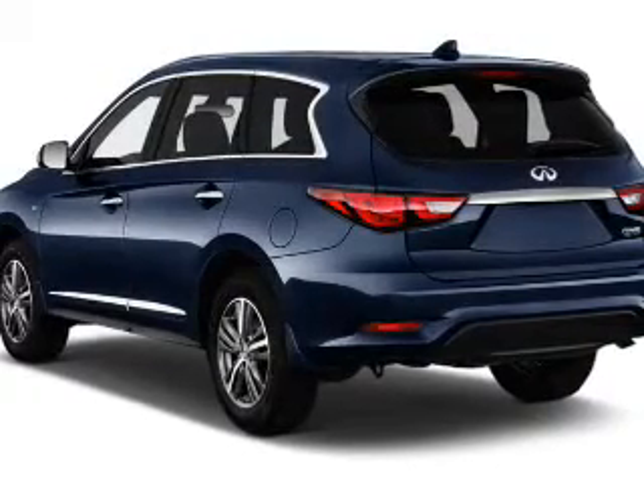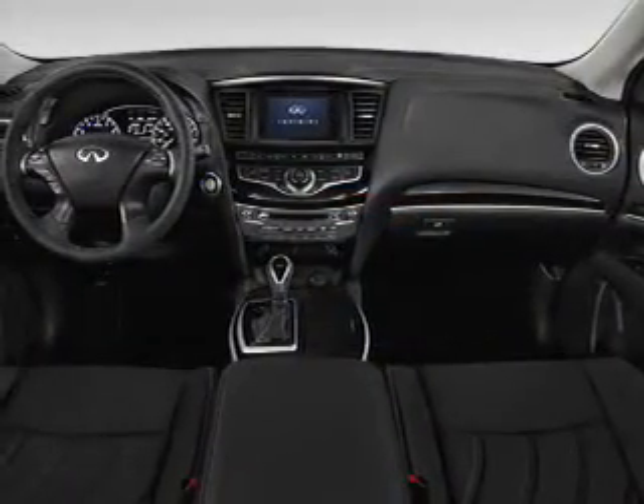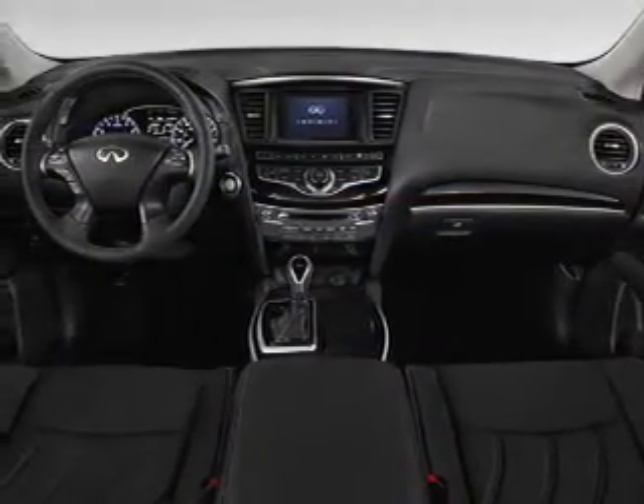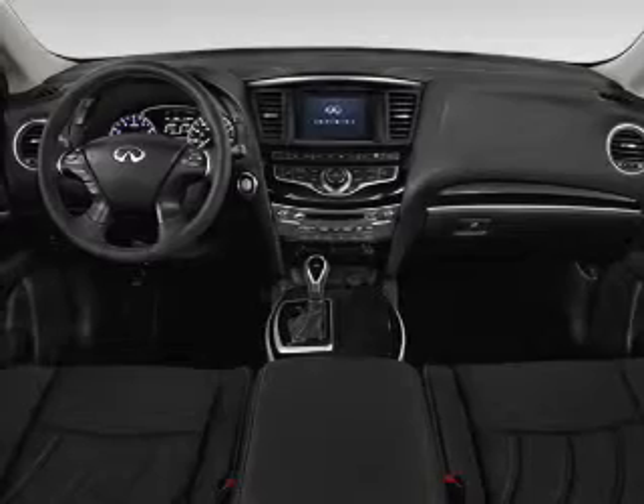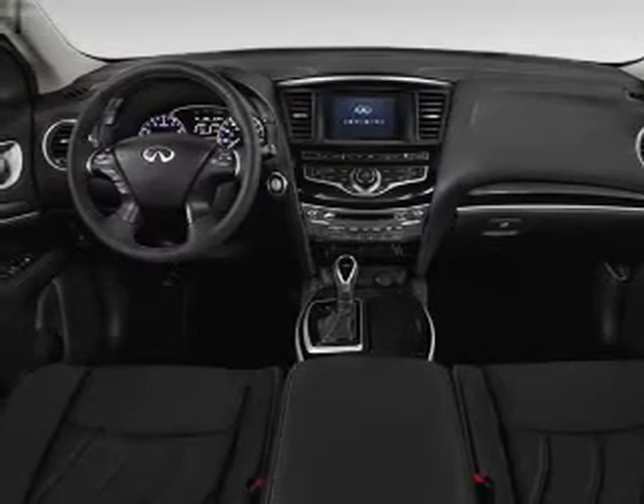Inside you'll find third-row seats, leather seats, heated seats, Bluetooth connectivity, Sirius XM satellite radio, auxiliary input, steering wheel controls, push-button start, automatic climate control, and a backup camera.